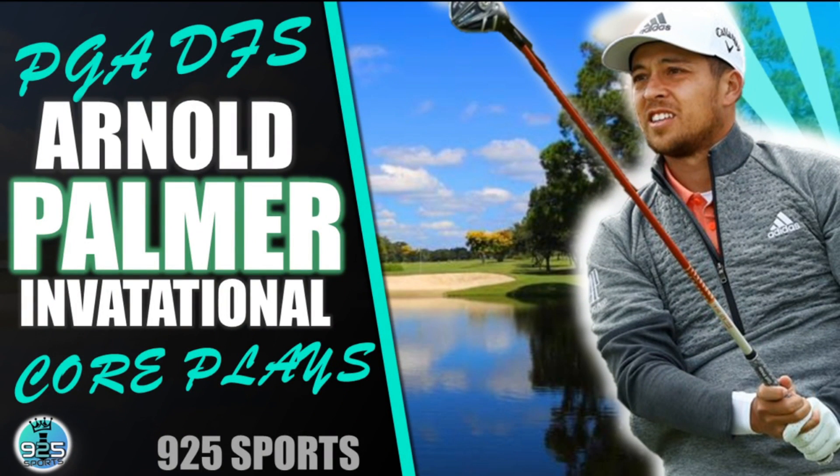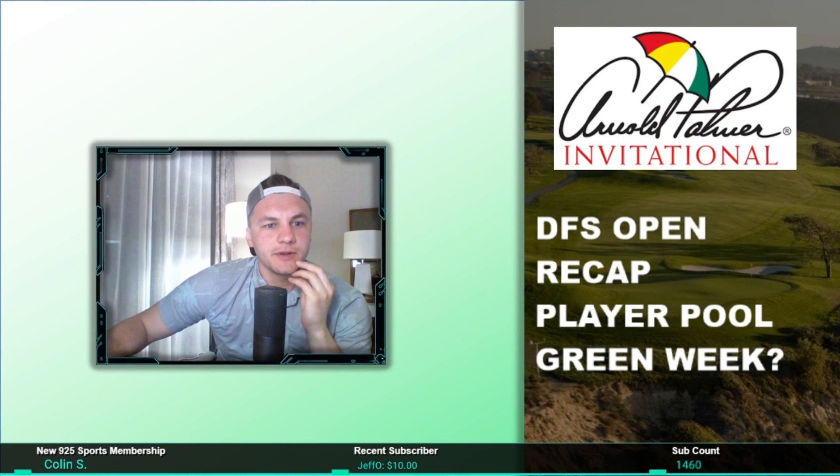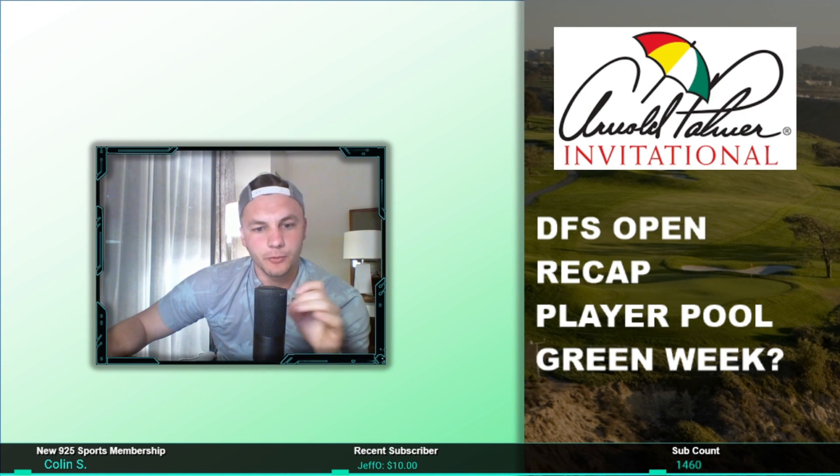Welcome back to another PGA DFS video. This week we have the Arnold Palmer Invitational. I'm in a hotel so it's a slightly different video format — take it with a grain of salt for research this week. The process is a little different, but the slate is going to be a good one for us — really soft pricing, priced pretty much just like a major.